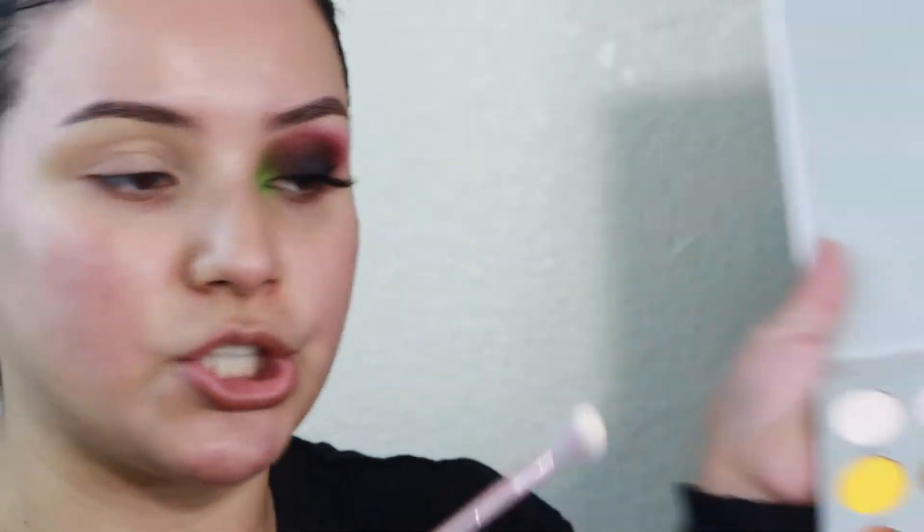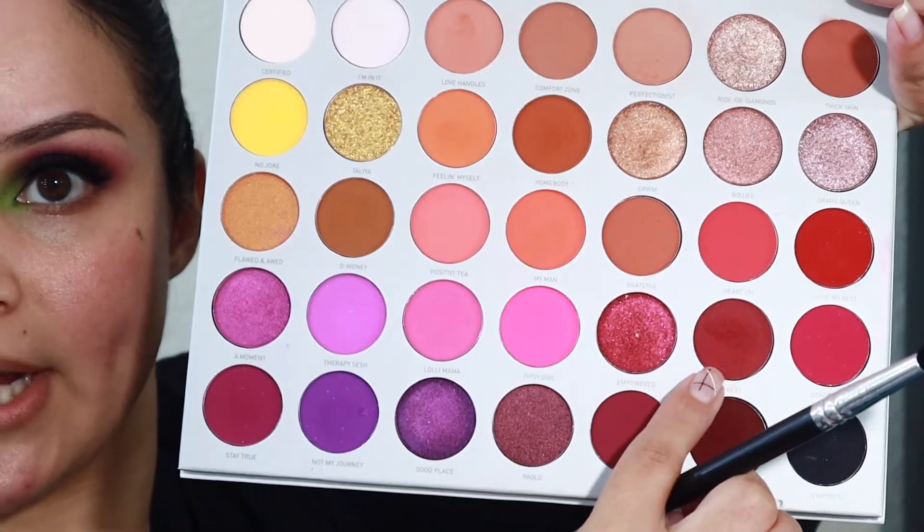So I went in with the Jaclyn Hill palette and wrapped this color right up at the corner — it's just a nice bone color and the shade is called Certified. Then going on to the shade called Next, I'm going to take that on a fluffy brush and blend it onto my crease.